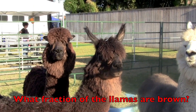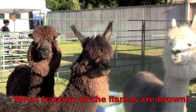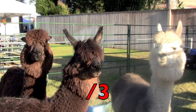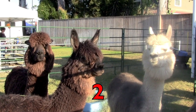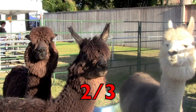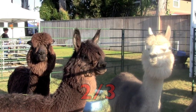What fraction of the llamas are brown? First, boys and girls, how many llamas do you see? Three. And how many of the llamas are brown? Two. So the fraction for the brown llamas is two-thirds. There are three llamas and two of them are brown — two-thirds.